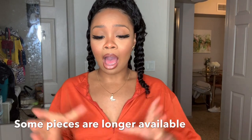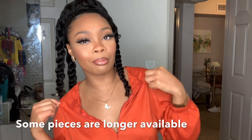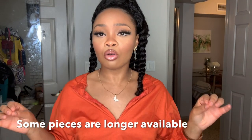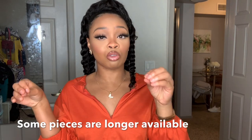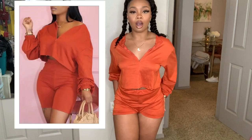I like to start my videos off wearing one of the items from the website, and I'm going to include a picture of what I actually got on the website versus what I have on. So I'll show you guys what it's supposed to look like versus what we have now. Starting off with the first outfit from Lovely Wholesale — I got this orange two-piece set that came with some shorts and a crop top sweat hoodie.